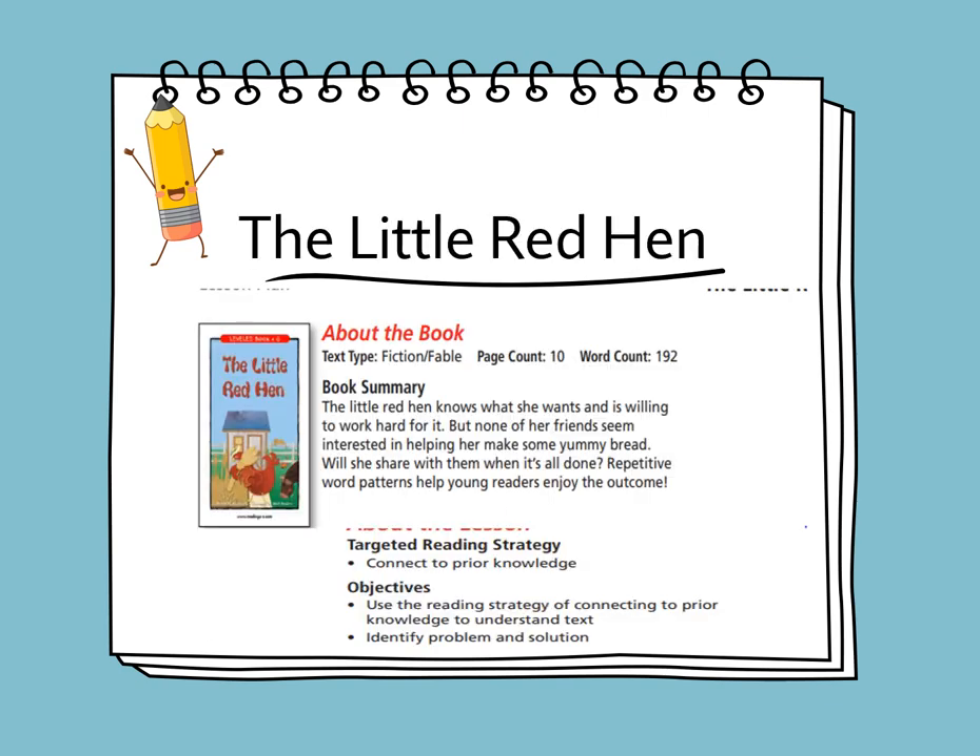In this week, we will be reading a story titled The Little Red Hen. It's a fable. The Little Red Hen knows what she wants and she is willing to work hard for it, but none of her friends seem to be interested in helping her make some yummy bread. Will she share with them when it's done?